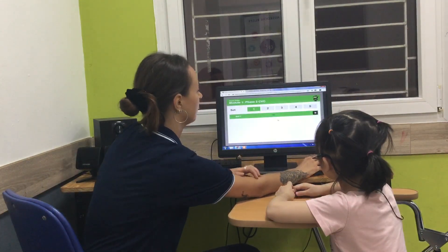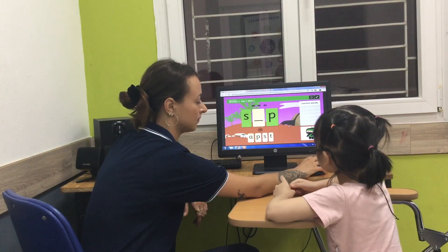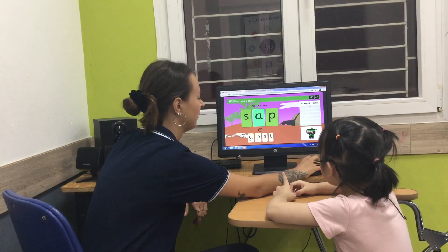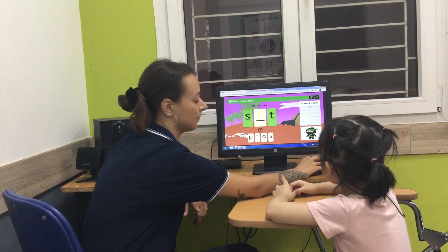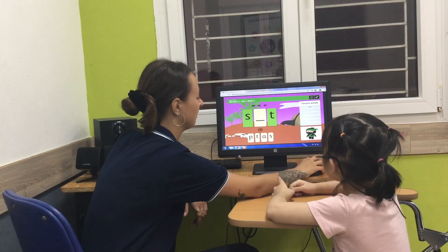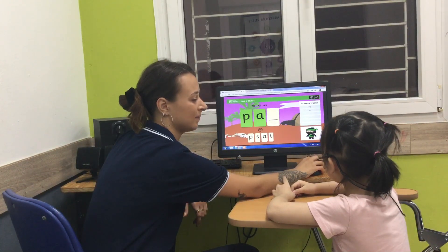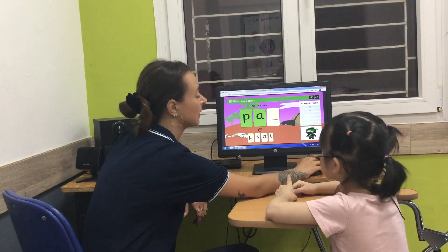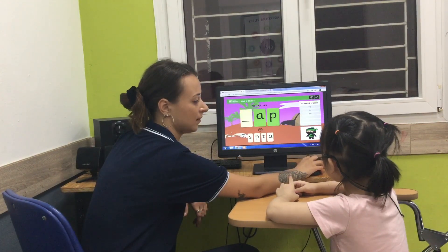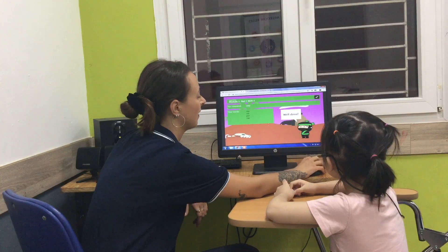Sounds. And it makes the sound. And it makes the sound. And it makes the sound. And it makes the sound — what? Nine. Well done.